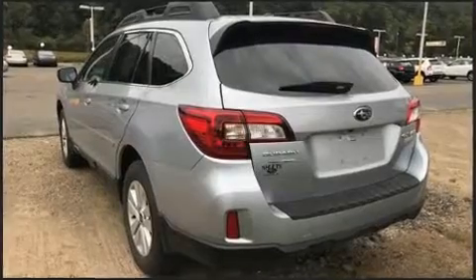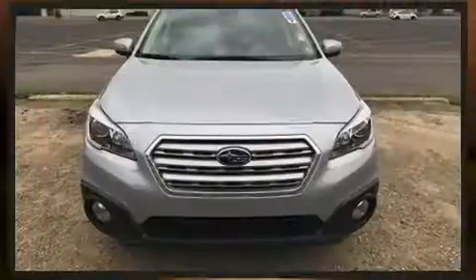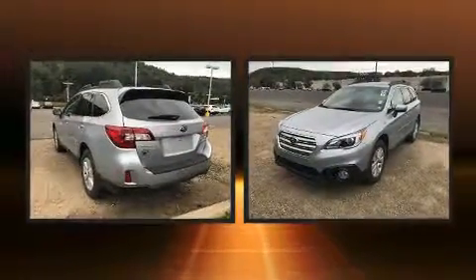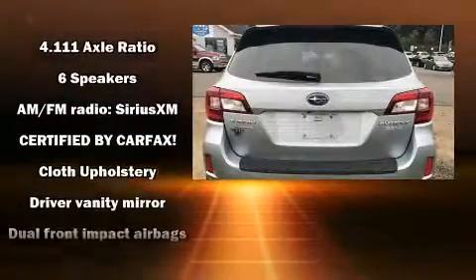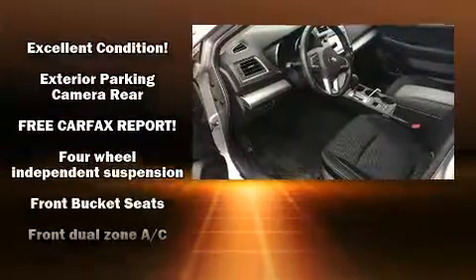Subaru infused the interior with top-shelf amenities such as one-touch window functionality, variably intermittent wipers, a trip computer, heated seats, fully automatic headlights, and a split-folding rear seat. Premium sound drive six speakers provide you and your passengers a sensational audio experience.